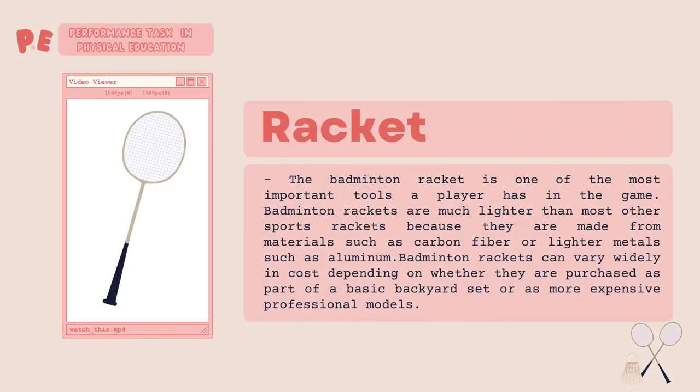The badminton racket is one of the most important tools a player has in the game. Badminton rackets are much lighter than most other sports rackets because they are made from materials such as carbon fiber or lighter metals such as aluminum.